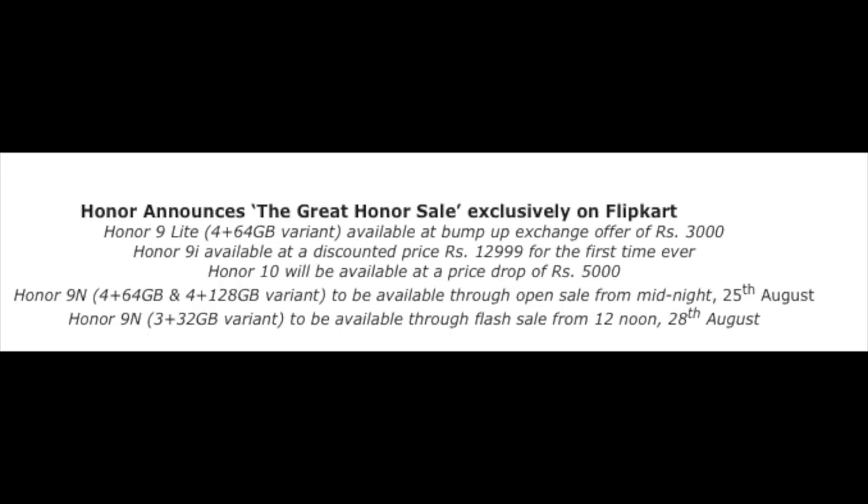Here is the HANAR. HANAR is on sale — it is a flip card sale on the 25th. Here is the sale; you can avail this sale. The HANAR 9 Lite, 4GB RAM 64GB model, is available for $3000.